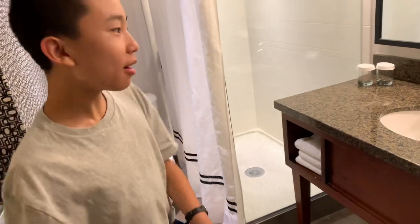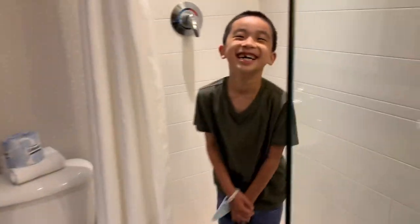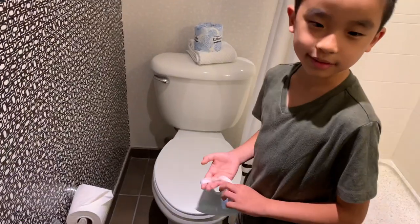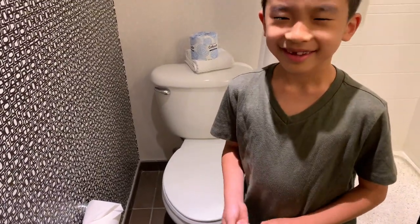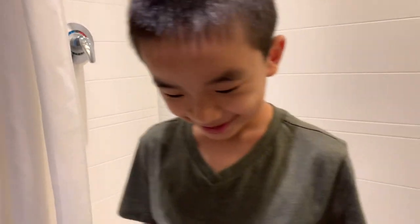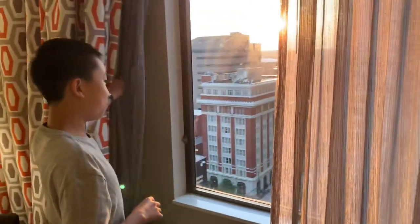We're in the bathroom now. There's a toilet with toilet paper, a shower, lavender soap, lavender body wash, and shampoo and conditioner. And lastly, the view — we're high up on the 15th floor.